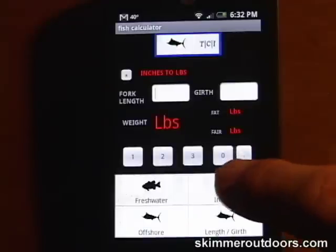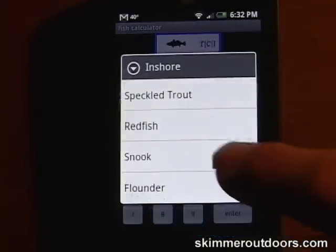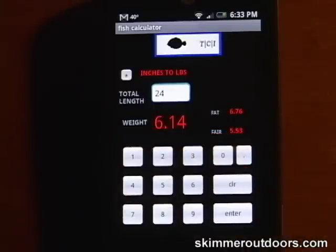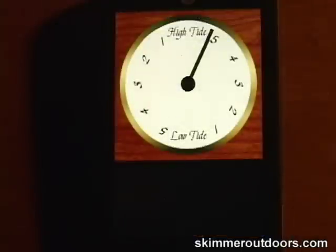The Fish Weight app is very handy for getting an estimated weight on a fish. This simple tide clock app is great for getting the current point in the tide. I have mine set for Fire Island Inlet.